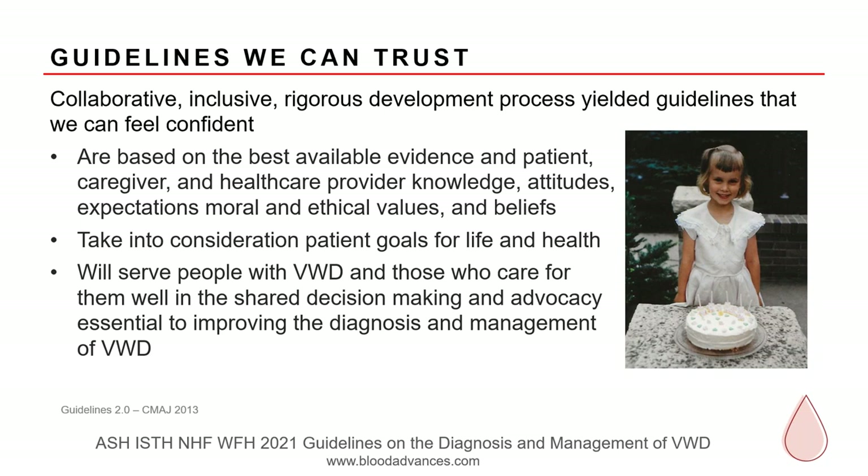I would like to extend my sincere thanks to ASH, ISTH, NHF, and WFH. I think I am speaking for all members of the guideline panel when I say we are grateful to have had the opportunity to participate in this process and we are proud to offer these guidelines to the community. With that, I'm going to turn things over to Drs. Connell and Weyand.